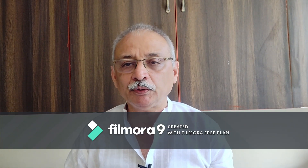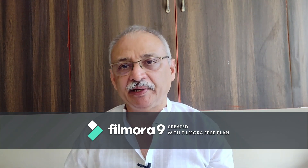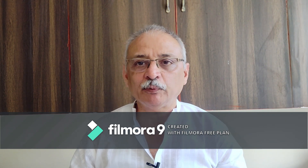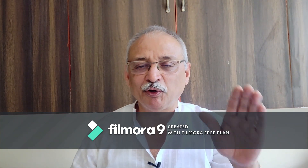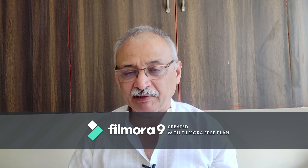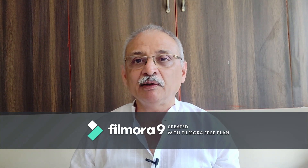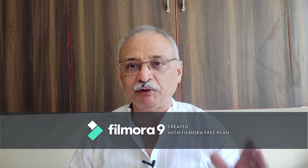Friends, today we are going to learn the science of the good breath. We are working on the premise that we have already learned the art of diaphragmatic breathing and have incorporated that into our lifestyle. So what are the signs of a good breath?